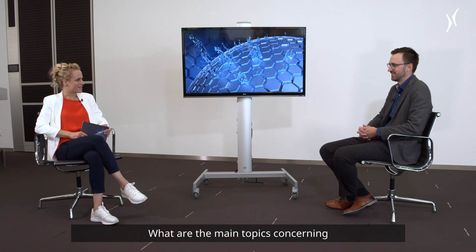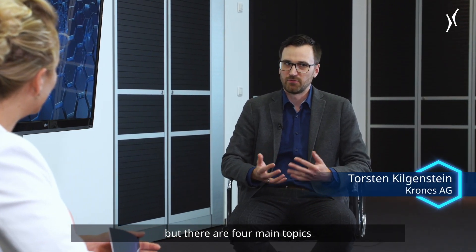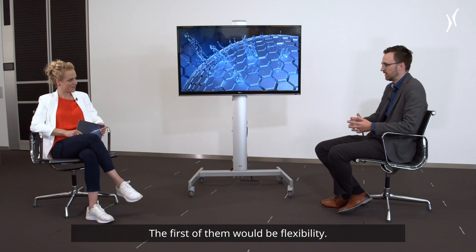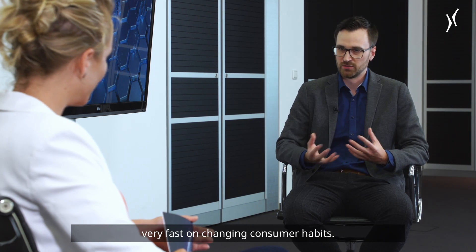What are the main topics concerning canning lines right now? Of course there are a lot of topics our customers are interested in, but there are four main topics we can identify across all customers. The first of them would be flexibility. Our customers want their line to be as flexible as possible so they can react very fast to changing consumer habits.